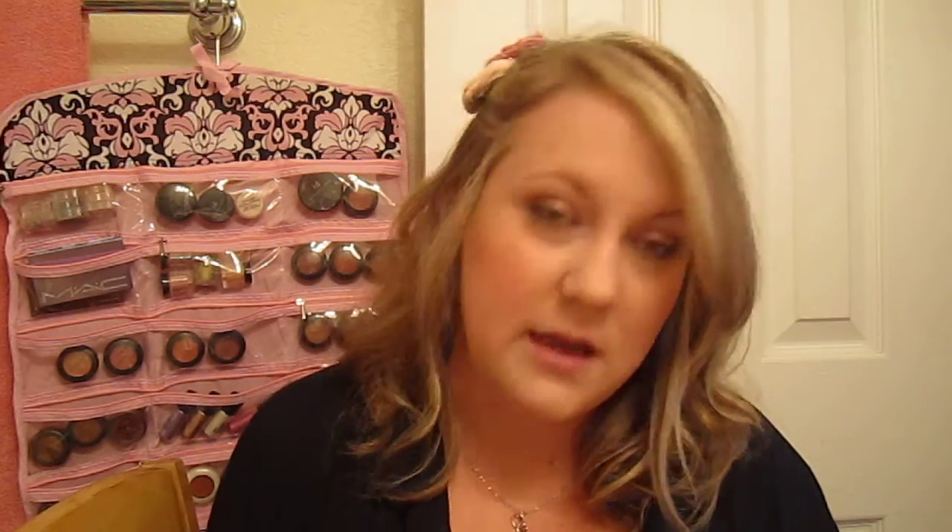Brows are like the frame of your face. Especially if you do a full eye look but have no real brows defined, it's just not going to look right no matter how beautiful your makeup is. So these MAC pencils are my top favorites, and I was really excited because I also found these two at CVS.